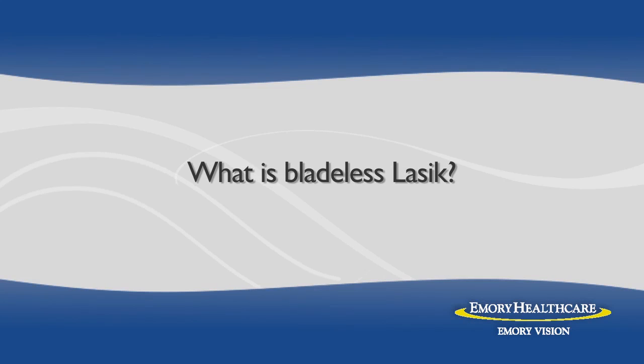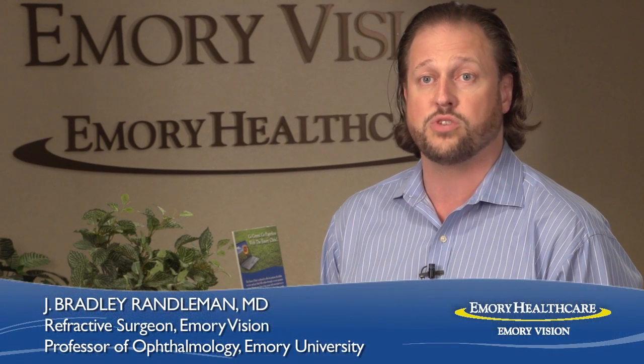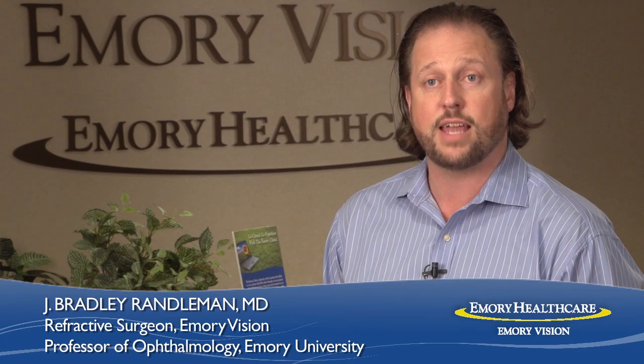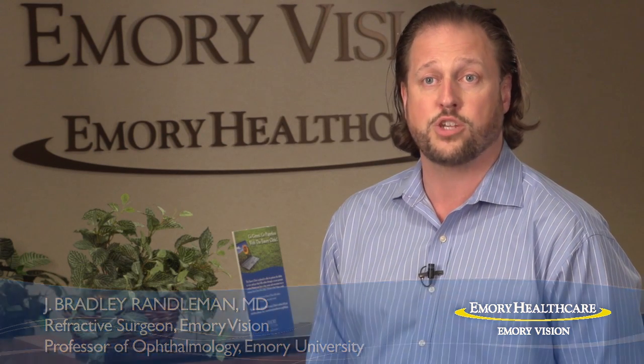If you see an advertisement for bladeless LASIK, that means someone is performing LASIK using first the femtosecond laser to create the flap, and second they're using the excimer laser to reshape your cornea. So it's an all-laser procedure, still doing the same two steps in LASIK: flap creation and corneal refractive change.